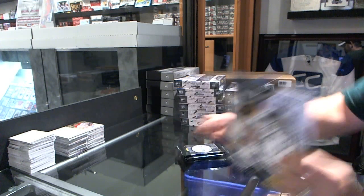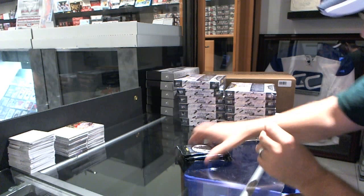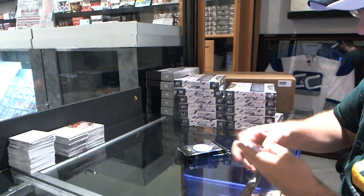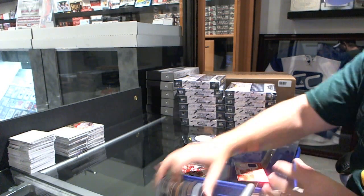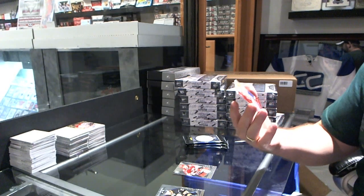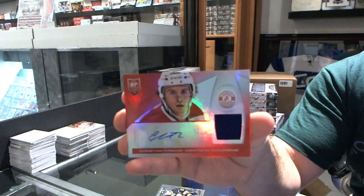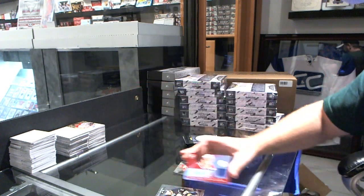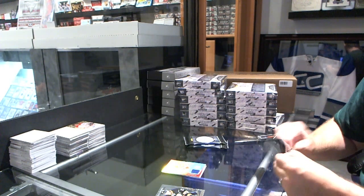Now I'll do my best to go through this for you. Starting off with a rookie for the Carolina Hurricanes of Jared Staal, and for the Montreal Canadians we've got a Mirror Red Platinum rookie number 25 of Christian Thomas, numbered to 25 — rookie jersey auto, Christian Thomas.